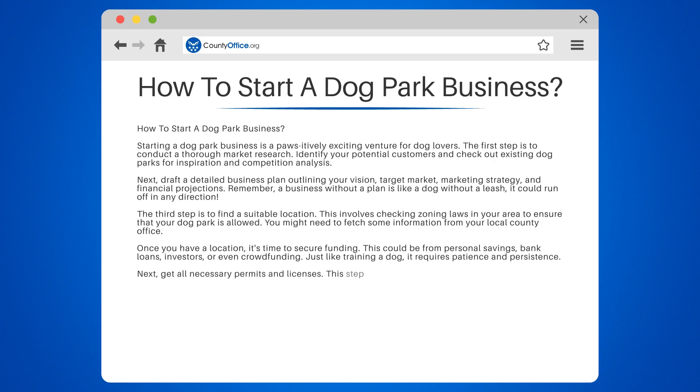Next, get all necessary permits and licenses. This step can be a bit rough, but it's necessary to ensure your business is legal and up to snuff.